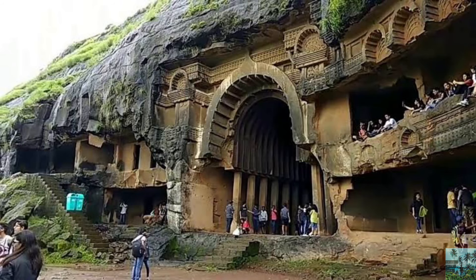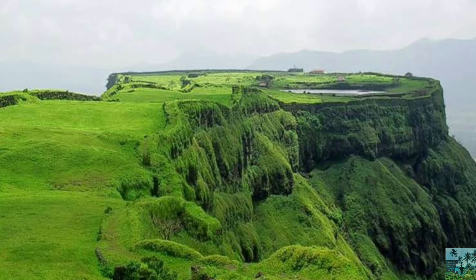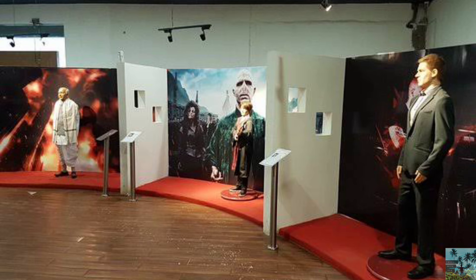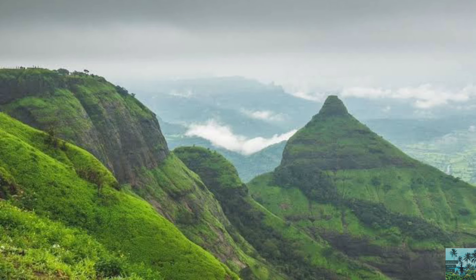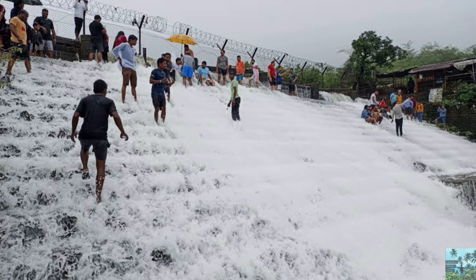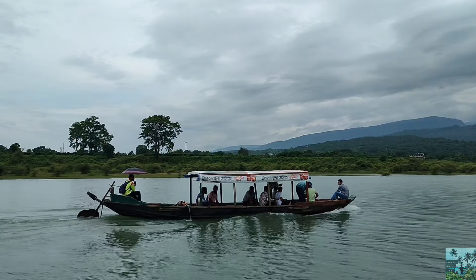Top places to visit in Lonavala: Karla Caves, Bhaja Caves, Korygad Fort, Wax Museum, Ekveera Devi Temple, Lions Point and Tiger's Peak, Bushi Dam, Kune Waterfalls, and Rajmachi.